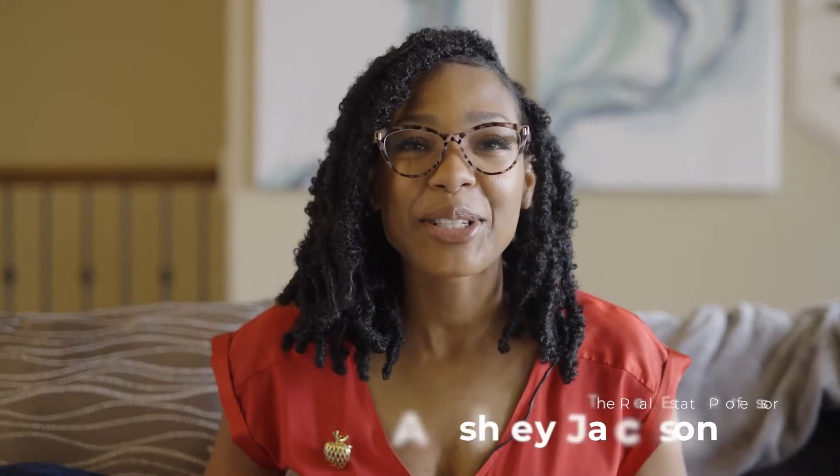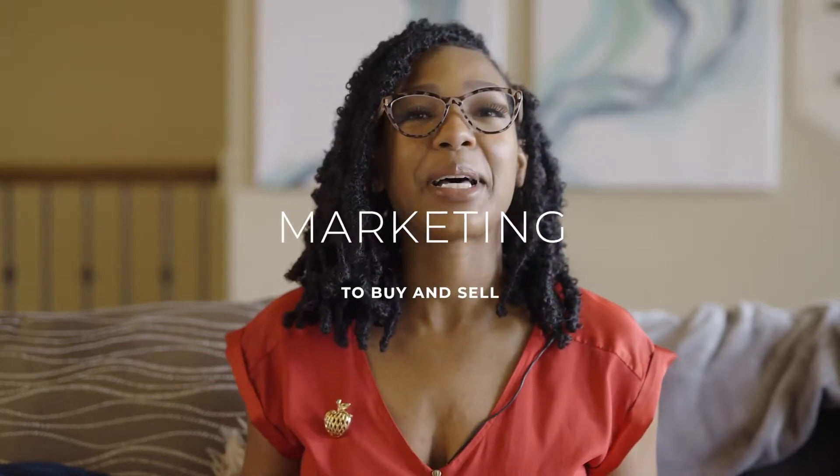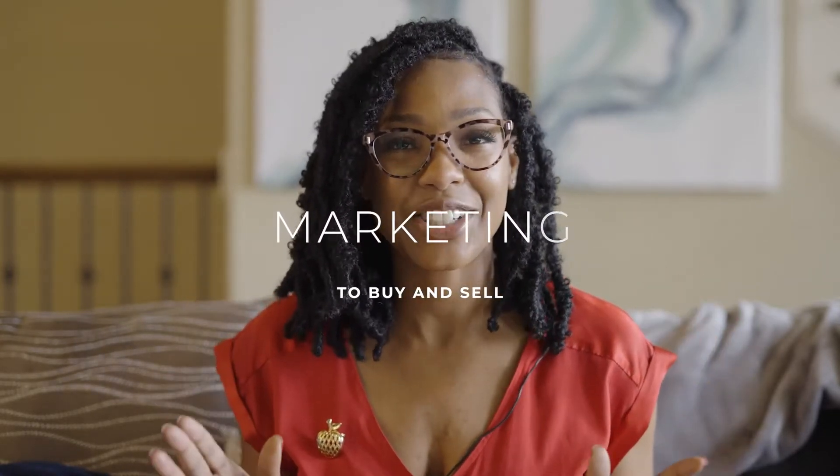Welcome back, Subject 2 Investors. In this series, we're going to talk about marketing — marketing on both ends: marketing to buy and marketing to sell, all at the same time, all in the same section.